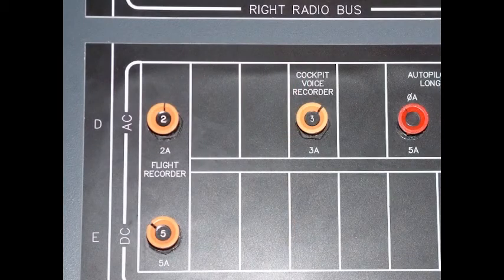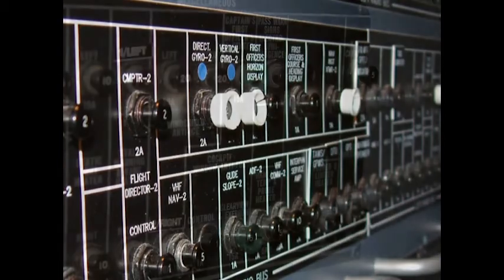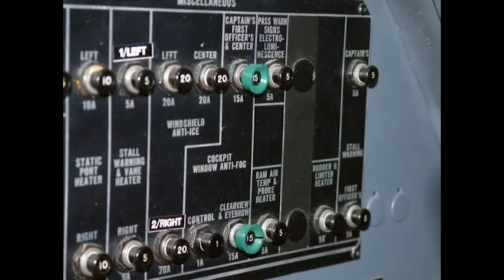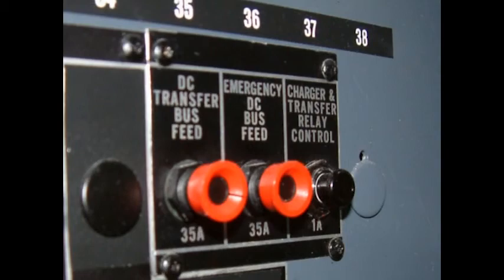Circuit Breaker Color Coding: circuit breakers coated orange are pulled as part of the shutdown checklist. Circuit breakers coated white are pulled by maintenance when the aircraft is in for long-term inspection. Circuit breakers coated green are opened or closed at flight crew's discretion. Circuit breakers coated red are associated with circuit breakers identified on the emergency checklists.